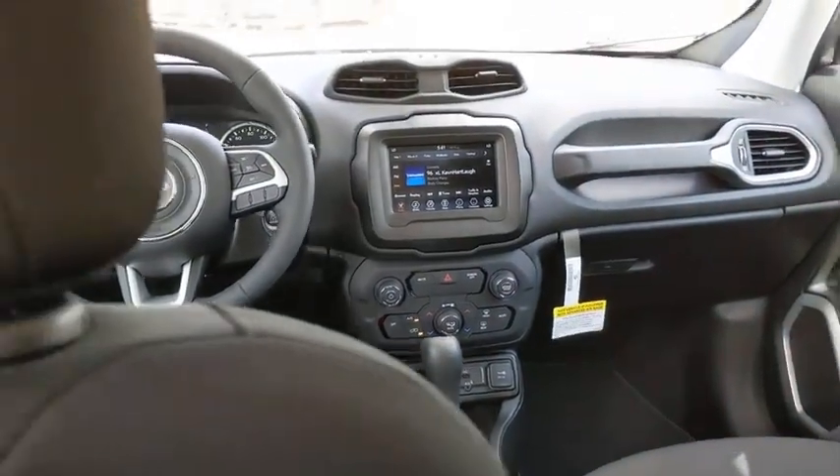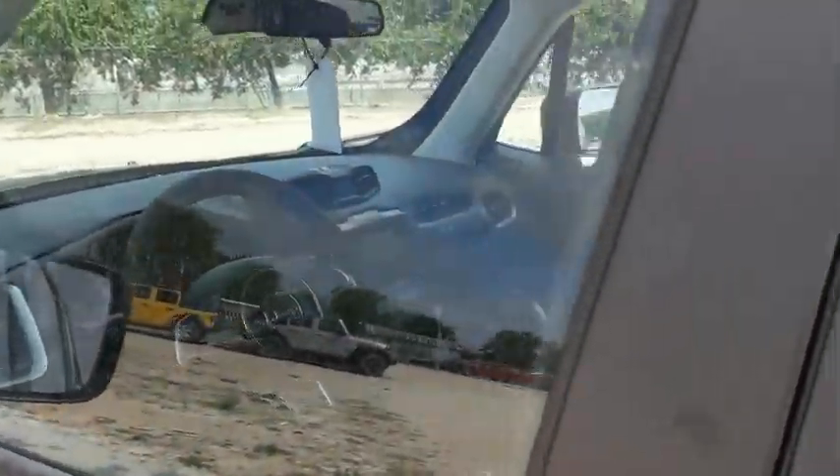Compass, electronic stability control, power windows, rear window defroster, trip computer, remote keyless entry, tachometer.